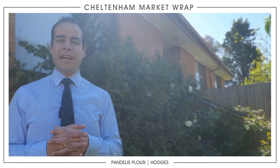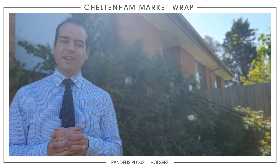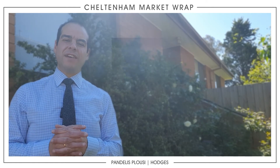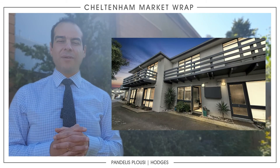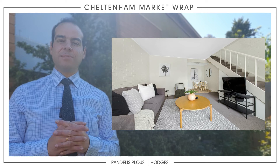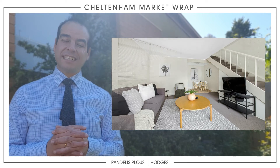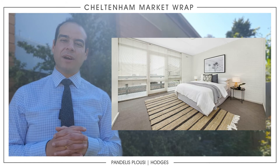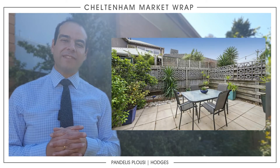Very excited because a couple of campaigns are looking super active. Further down the highway, I have two at 594 Nepean Highway in Bonbeach — a two-bedroom townhouse, beautiful with beach access, over two levels with one and a half bathrooms.